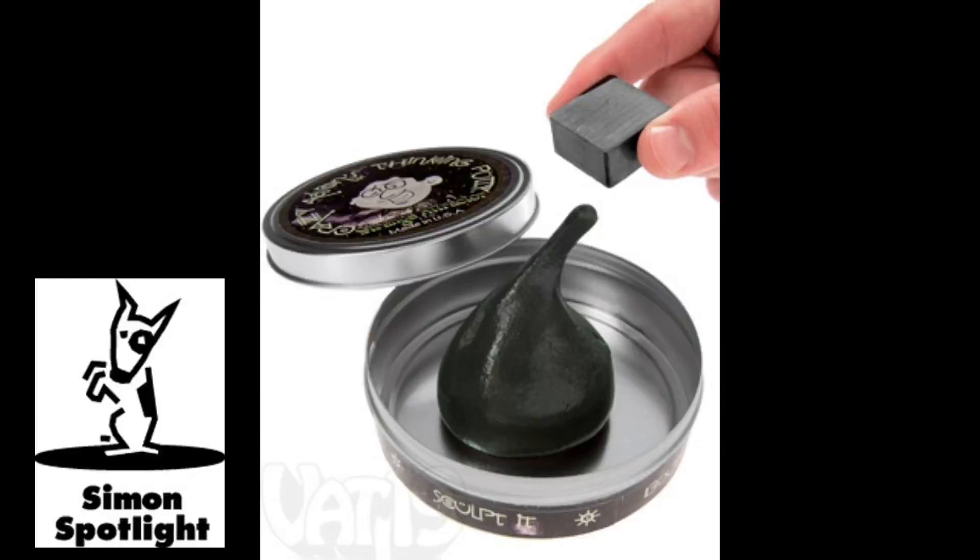But set it next to a magnet, and thinking putty comes alive. Its attractive nature comes from millions of magnetic particles infused in the putty. Using the included neodymium iron boron magnet — meaning super strong — you can charge the particles in the putty.